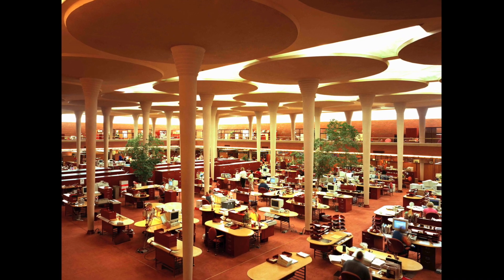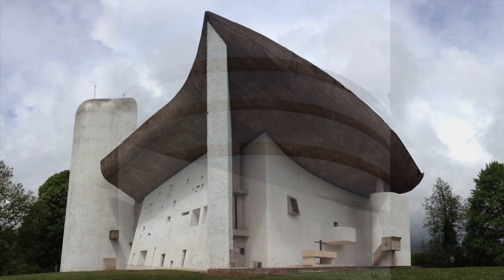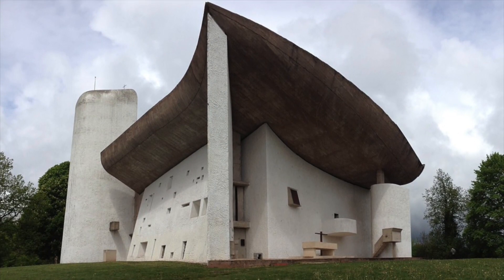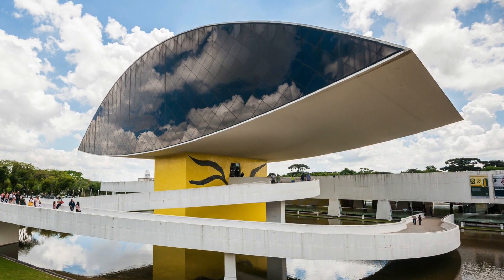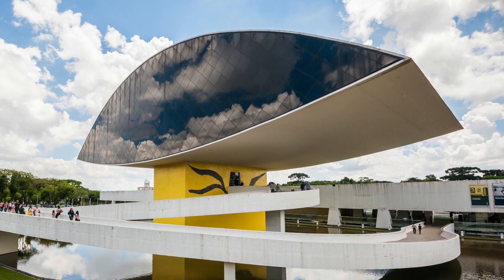Frank Lloyd Wright made columns that look like lily pads and a gallery look like a shell. Le Corbusier made concrete buildings that use organic form to create seemingly impossible compositions. Oscar Niemeyer went to the future with curvilinear structures that look less like buildings and more like something that landed there.